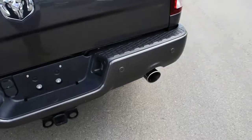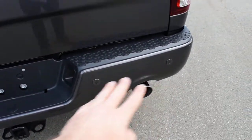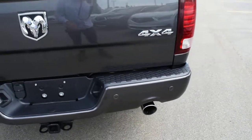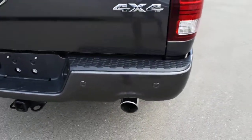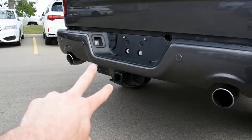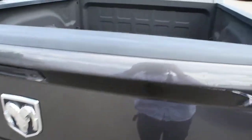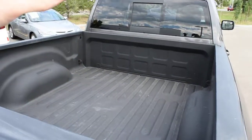Mounted on the rear bumper you do have your park assist sensor, and it is color matching as is the front. On the bottom you do have your dual outlet chrome exhaust with your trailer towing package. Up top you do have your Dodge bed liner.